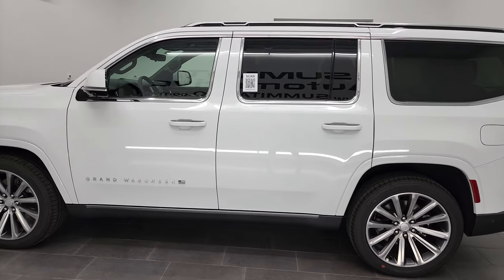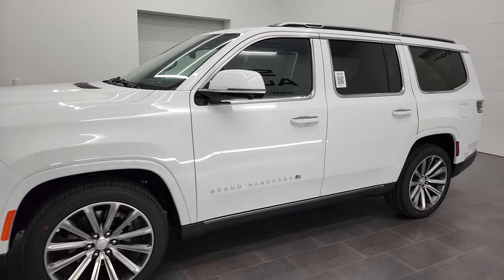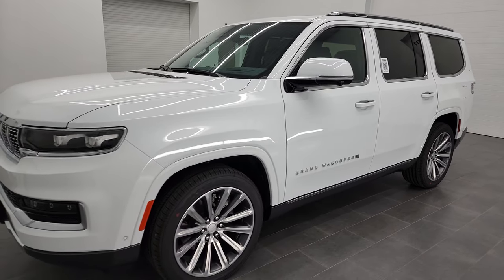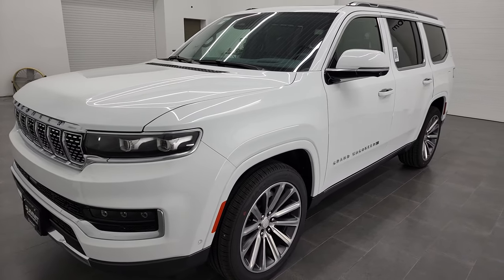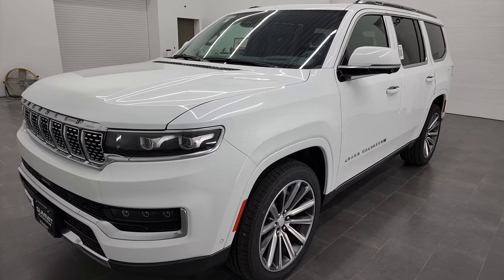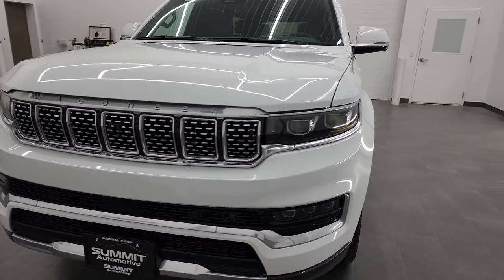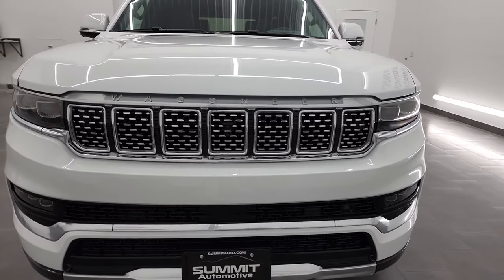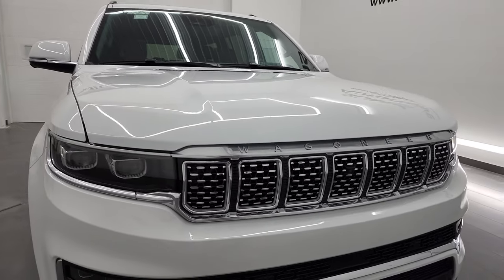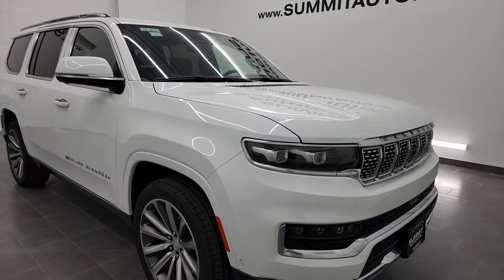This 2022 Jeep Grand Wagoneer Series 2 has the 6.4 liter V8 Hemi engine, puts out 471 horsepower and 455 foot-pounds of torque. It's going to be capable of towing 9,850 pounds. It's going to get you 18 miles per gallon on the highway, 13 city, for a combined average of 15 miles per gallon.